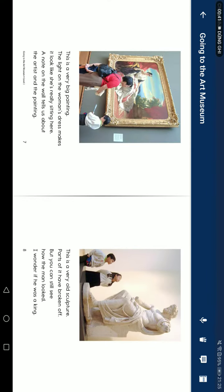This is a very big painting. The lines on the woman's dress make it look like she is really sitting here. A note on the wall tells us about the artist and the painting.